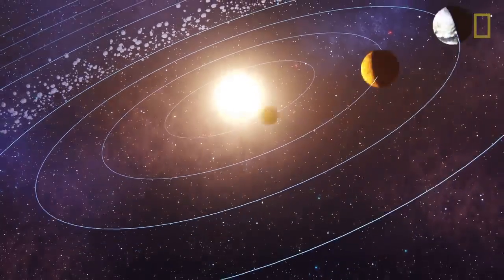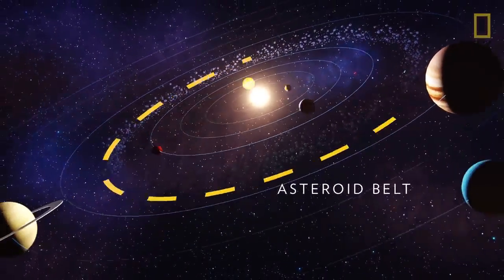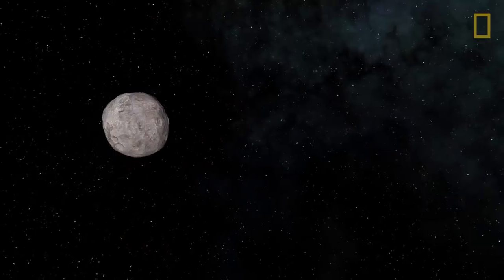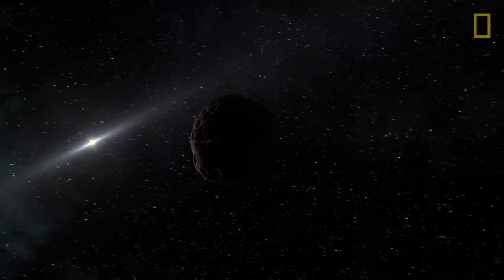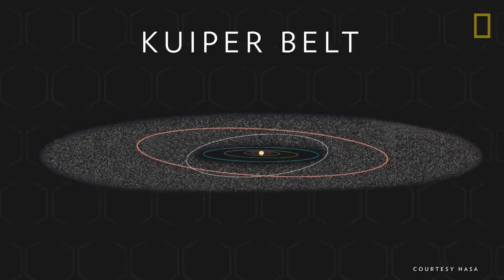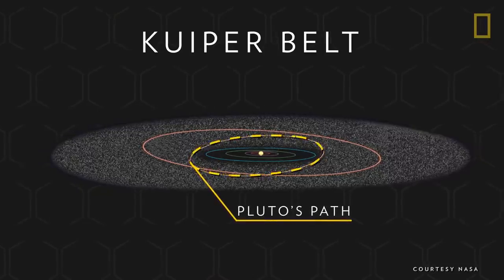Orbiting between the terrestrial planets is the asteroid belt, a flat disk of rocky objects full of remnants from the solar system's formation, from microscopic dust particles to the largest known object, the dwarf planet Ceres. Another disk of space debris lies much further out and orbits the Jovian planets, the icy Kuiper belt. Apart from asteroids, the Kuiper belt is also home to dwarf planets such as Pluto and is the birthplace of many comets.